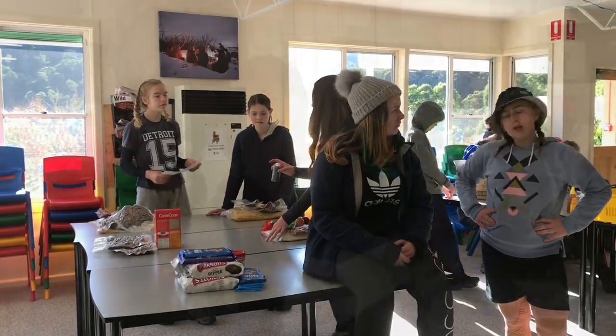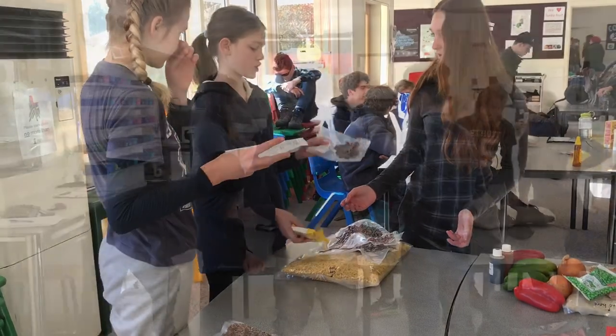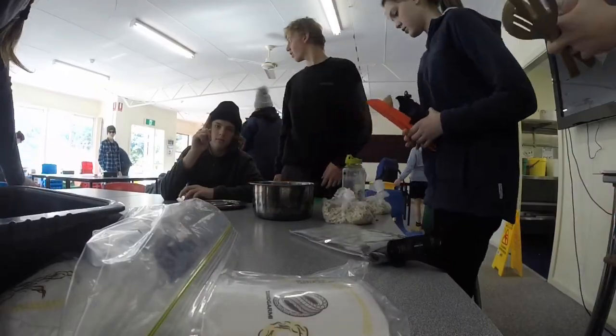As part of our Future Makers program, we took on a challenge for a five-day hiking journey. Day one, there was a lot of preparation that we had to do before we left the Bogong outdoor school.